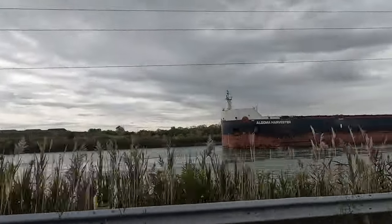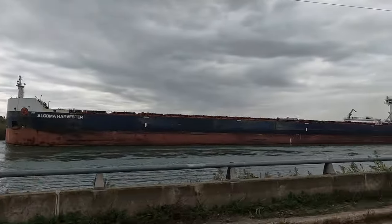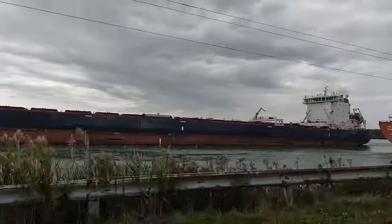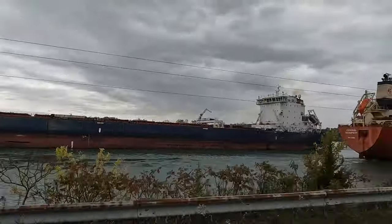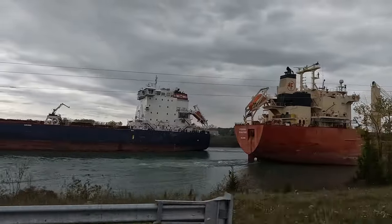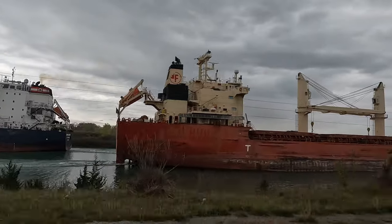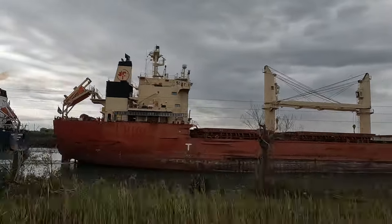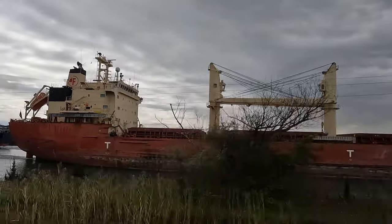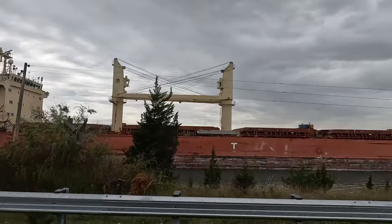My plan was to leave Port Coburn and drive up to Port Robinson and capture these two ships passing one another, but sadly I didn't make it in time. I got delayed coming out of Port Coburn and I missed it literally by two minutes. If I got there two minutes earlier, I could have got the drone up and got a lovely shot. So instead I decided to follow the Federal Beaufort, and I'm going to capture it very shortly and then again up by the Allenburg Bridge. Enjoy!